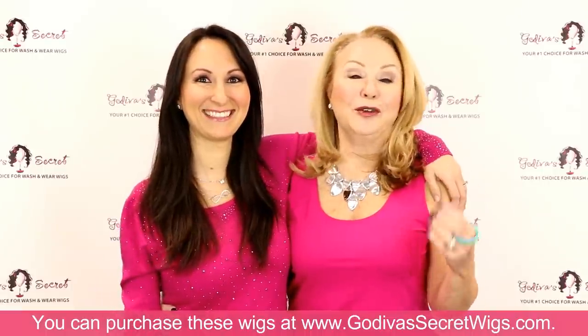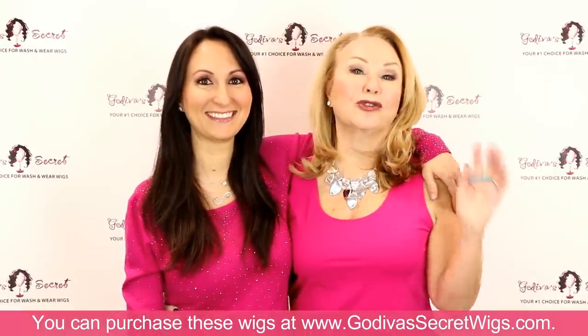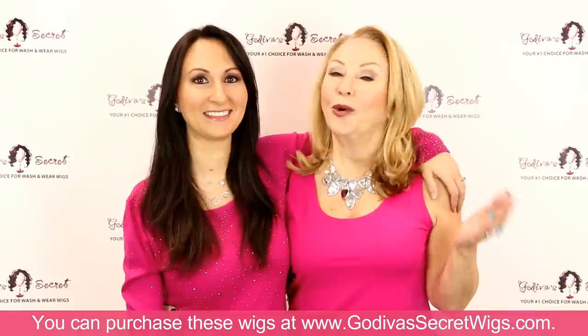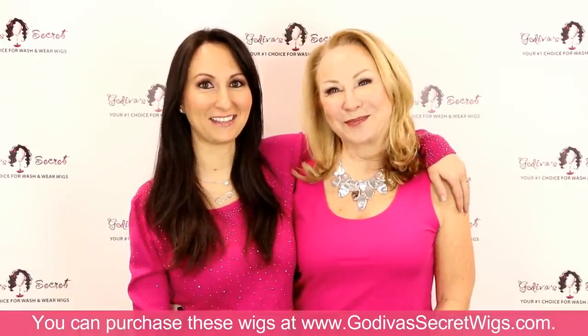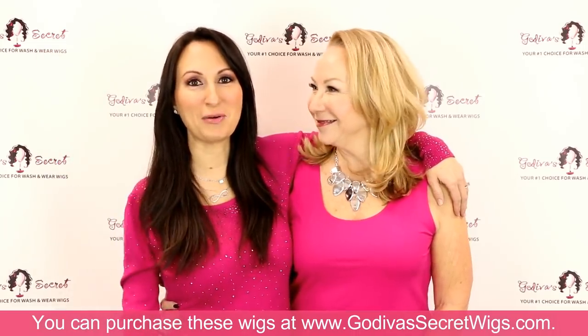If you've seen us and a few tutorials, we have tricks, tips, tutorials, and everything you want to know about wigs. So let's get started — I know you want to see these wigs.